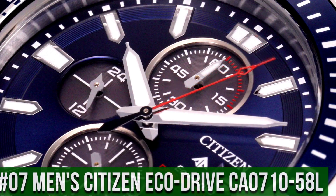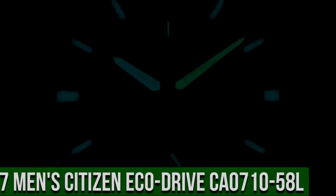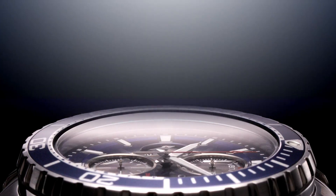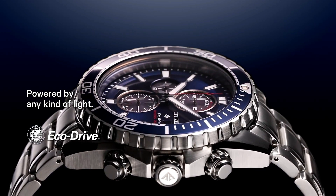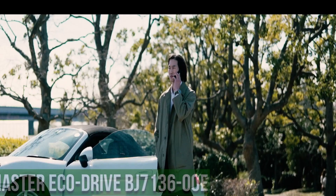Number 7: Men's Citizen EcoDrive Promaster Professional Diver Stainless Steel Watch CA0710-58L. Dial window material type: anti-reflective mineral crystal. Display type: analog. Clasp: deployment metal. Case material: silver tone stainless steel, Promaster crown. Case diameter: 46mm. Band material: stainless steel.